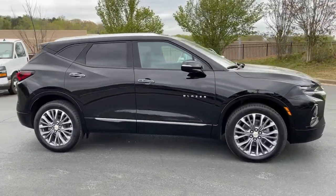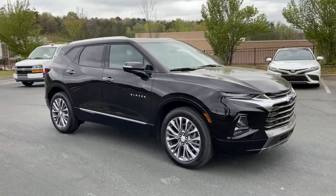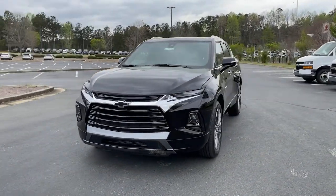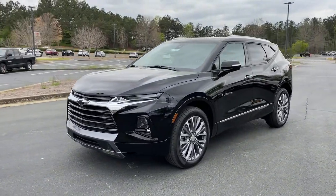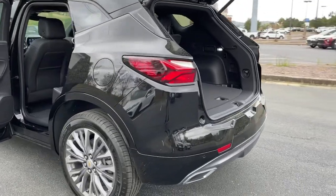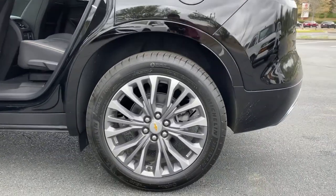The following are some of this vehicle's highlighted options: keyless entry, navigation system, lane keeping assist, heated rear seat, cooled front seat, satellite radio, premium sound system, keyless start, remote engine start, and power liftgate.